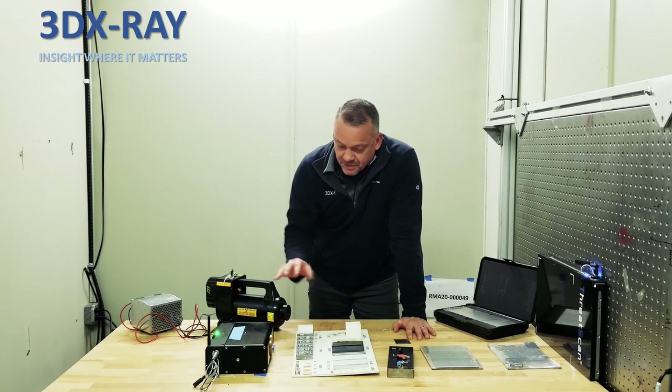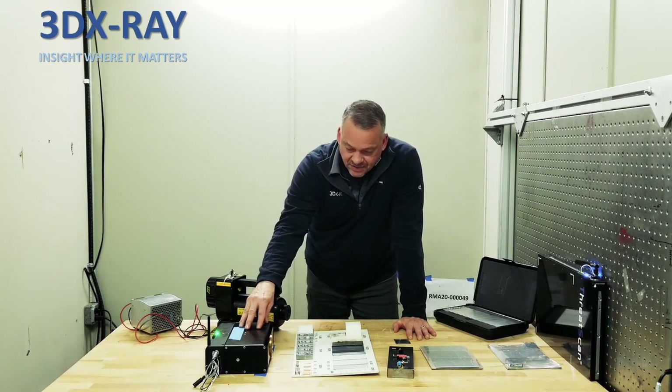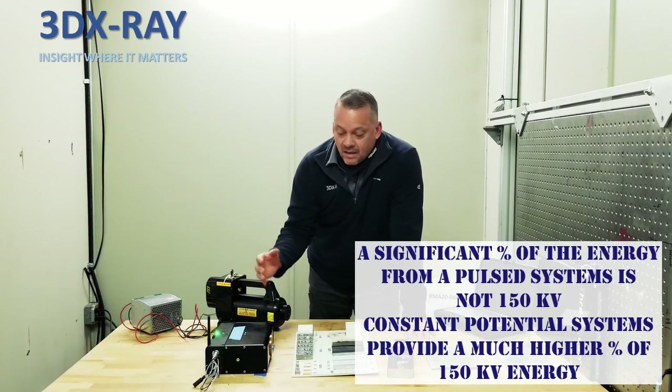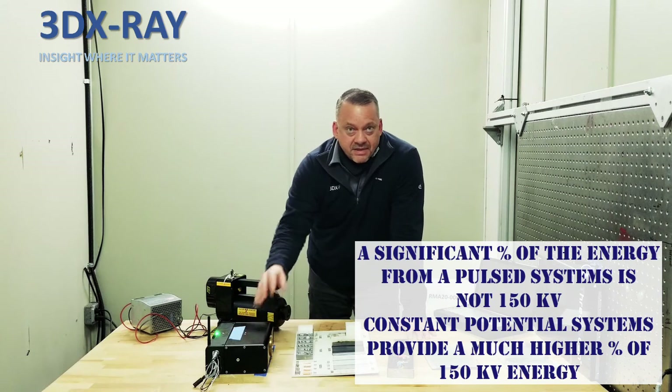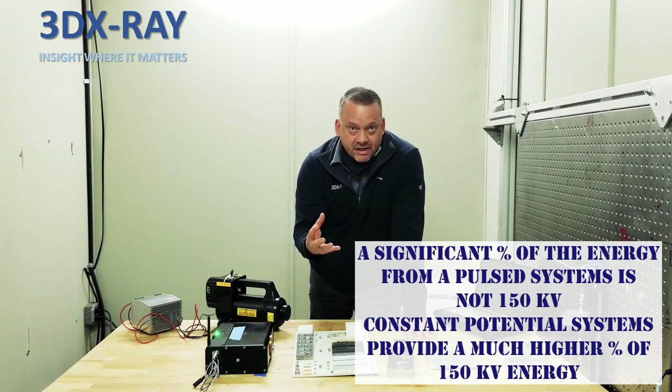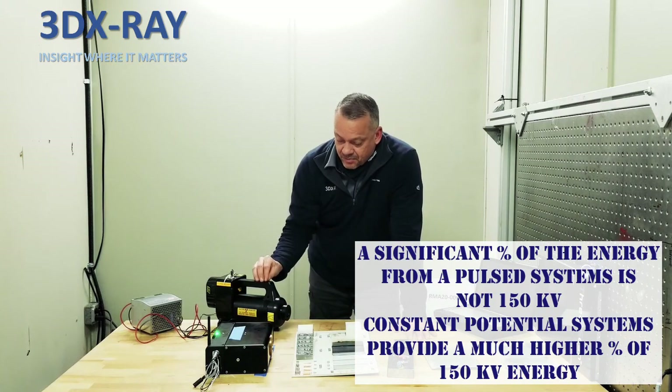The difference between a pulse generator and a constant potential generator is basically that a pulse system is like a strobe light, but with a constant potential generator it's like turning the light on. One provides a constant stream of x-ray radiation and the other one pulses it.